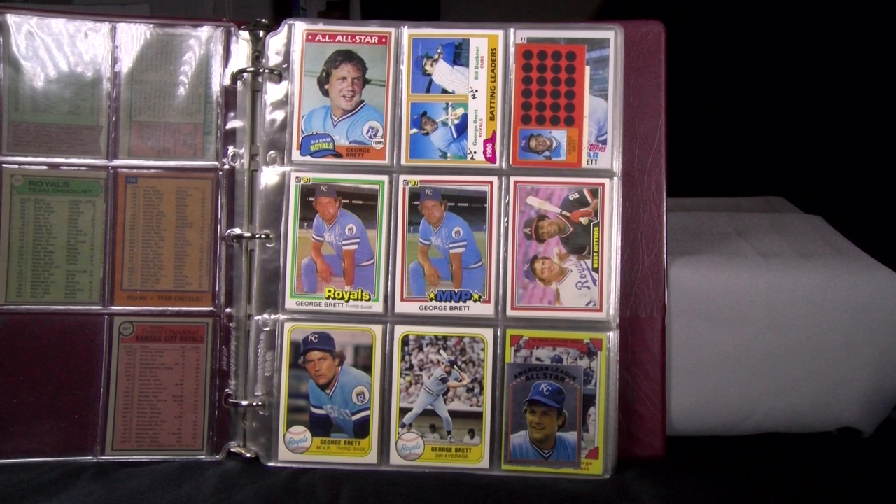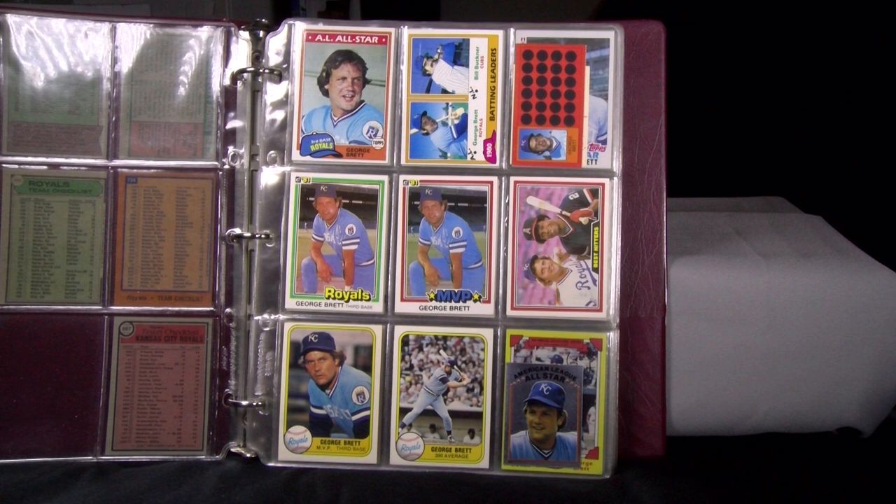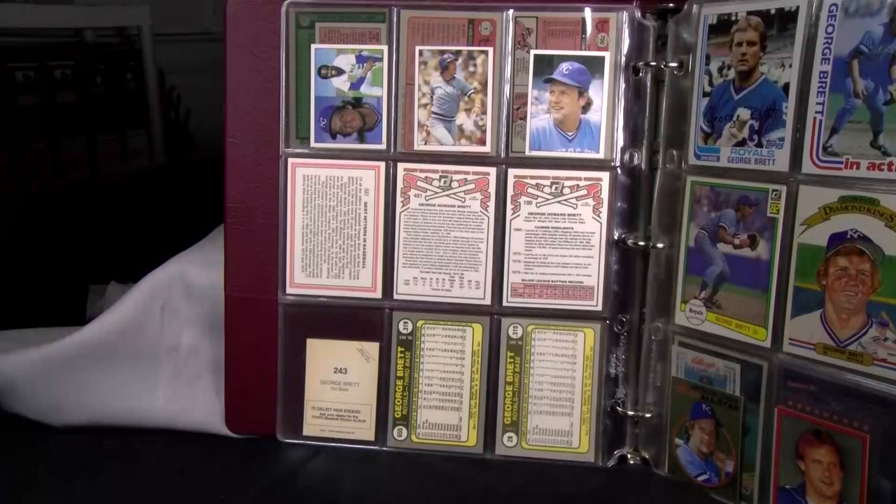Next to that is a 1981 Topps scratch-off — they were games where you scratched off for prizes, and they came in groups of three players each. George and other players were combined with four different combinations of perforated panels. In the middle is George Brett's 1981 Donruss and Donruss MVP card, and then a best hitters card alongside seven-time batting champion Rod Carew, who won the American League MVP in 1977 and also flirted with a very high batting average.